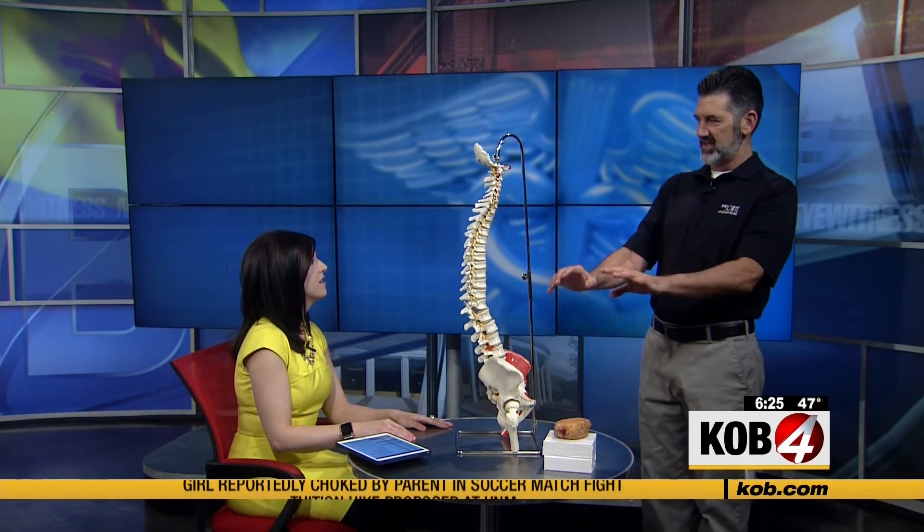That way you're not slouching forward or leaning back. This kind of slouching posture is what's starting to really have an effect on patients' necks and lower backs. So what do we see happen with this?